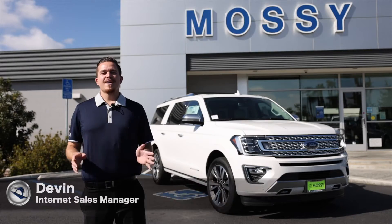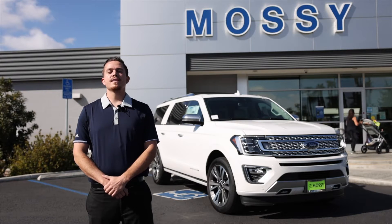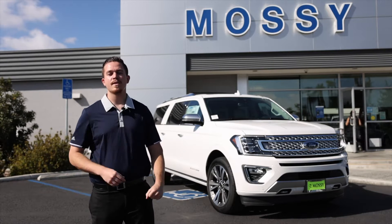Mossy Ford. Hello guys, how's it going? My name is Devin. I'm here with Mossy Ford in Pacific Beach, one of the internet sales managers. I just wanted to today introduce you to the 2021 Ford Expedition.